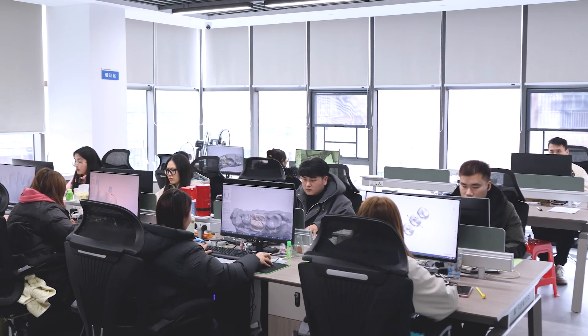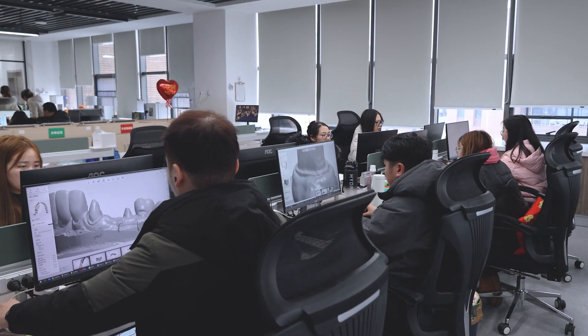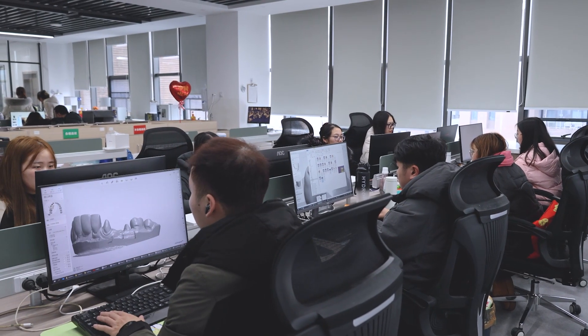All our team members have more than 10 years' experience in dental digital design. We have served more than 100 countries around the world, meeting the needs of clients from different regions.